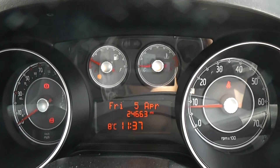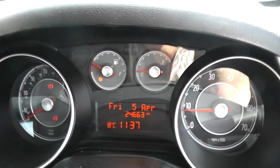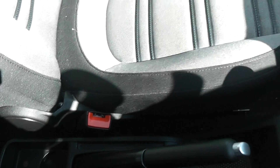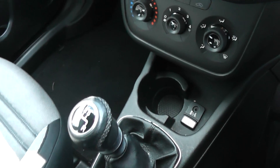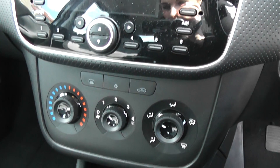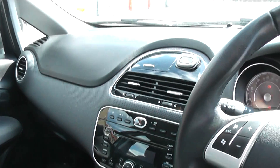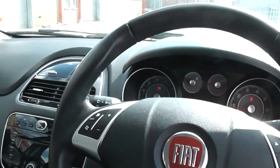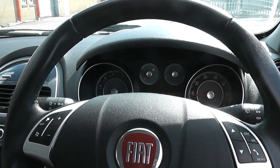The car has done 24,663 miles. Features include additional storage, power outlet, 5-speed manual gearbox, iPod connection, and a cup holder. Also has air conditioning, CD and radio. You can also connect your phone via Bluetooth. It has shortcut buttons on the steering wheel, and also has remote central locking.